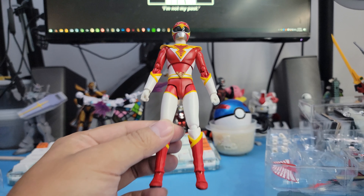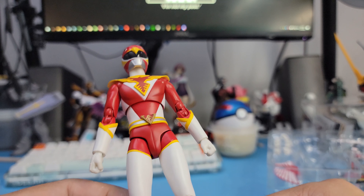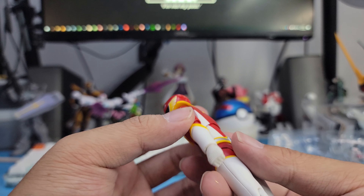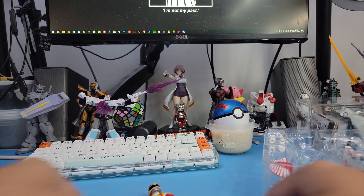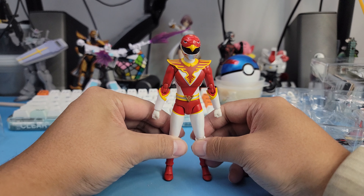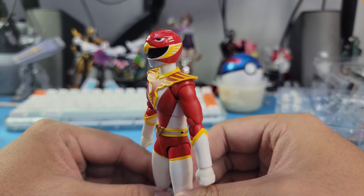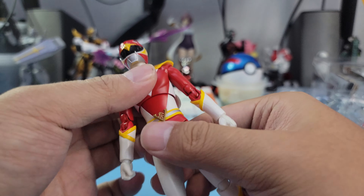Let's just take a quick look at the figure — golly gee, it looks super clean! You can definitely see some of the old SH Figuarts design where it looks very lengthy and skinny. It looks super good. Literally nothing wrong with this figure — this looks beautiful.